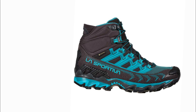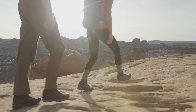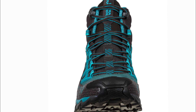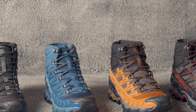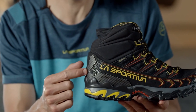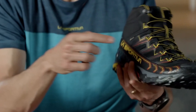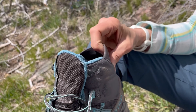Keep in mind that the La Sportiva Ultra Raptor 2 tends to run small, so we recommend sizing up for the perfect fit. If you prioritize cushion and comfort, you may want to consider the Hoka Kaha 2 GTX, which offers similar performance with a bit more padding. Whether you're planning a multi-day trek through rugged terrain or a casual day hike in the woods, the La Sportiva Ultra Raptor 2 Mid-GTX is a versatile and reliable choice. Take your outdoor adventures to the next level with these high-performing hiking boots.